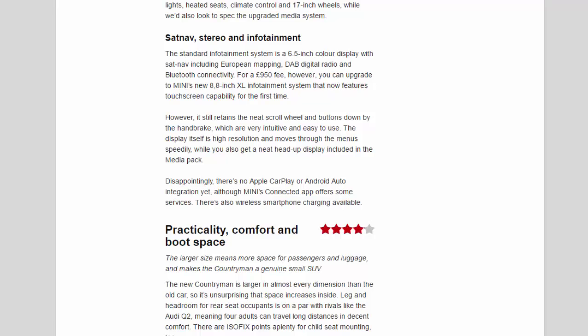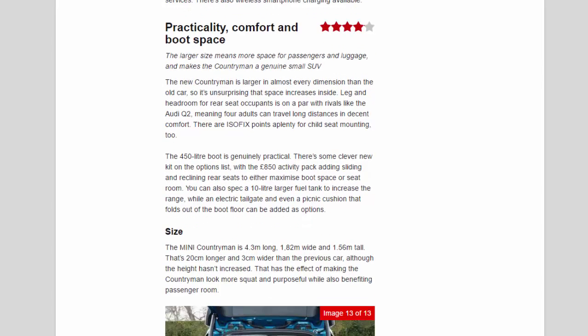Practicality, comfort and boot space: 4.1 stars. The larger size means more space for passengers and luggage, making the Countryman a genuine small SUV. Legroom and headroom for rear seat occupants is on a par with rivals like the Audi Q2, meaning four adults can travel long distances in decent comfort, and there are ISOFIX points aplenty for child seat mounting. The 450-litre boot is genuinely practical, and the £850 Activity Pack adds sliding and reclining rear seats to either maximize boot space or seat room. You can also spec a 10-litre-larger fuel tank, an electric tailgate and even a picnic cushion that folds out of the boot floor.